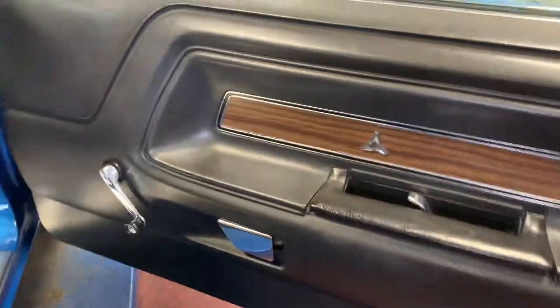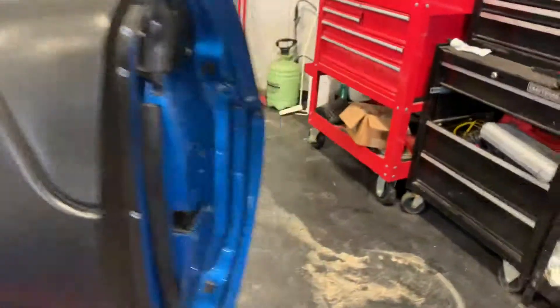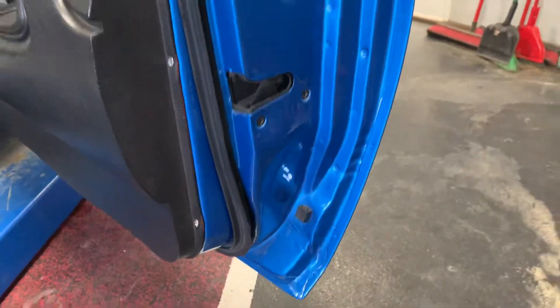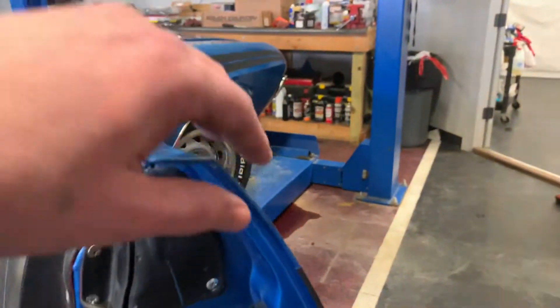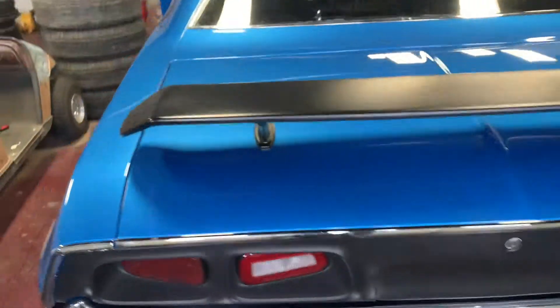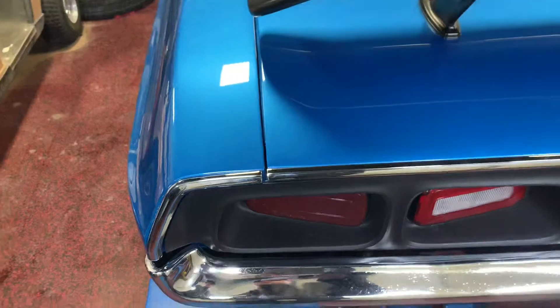Interior is as clean as clean can be. We'll get more into that as we get over to the driver's side. Door panels look good, all hardware works as it should. Once again, nice clean door jams — paint presents itself just as well as the exterior. Go ahead and close that and jump around to the rear.